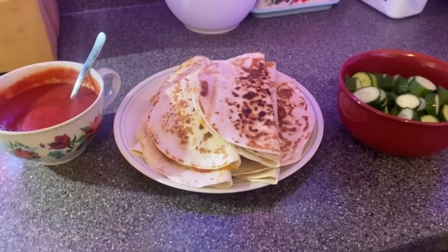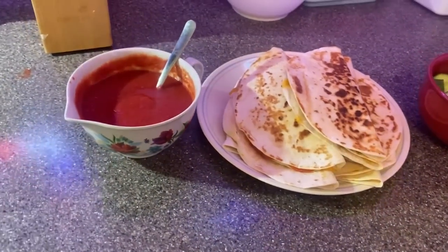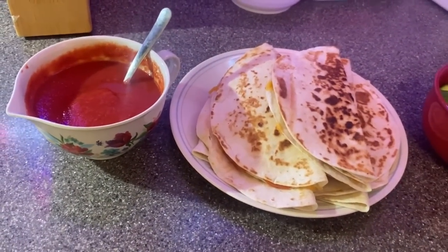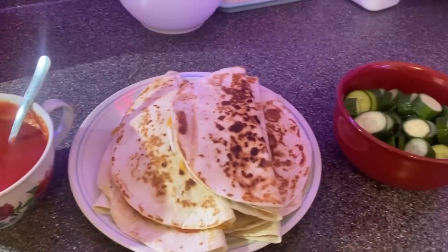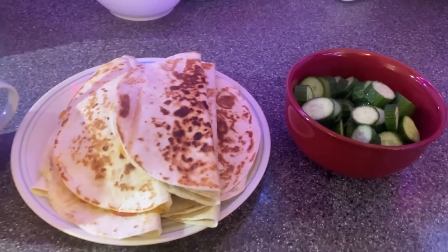We got the pizza quesadillas done — it's just pepperoni and mozzarella cheese. We doctored up some tomato sauce with some seasonings and heated that up, and then we'll have cucumbers on the side. That's today's lunch.